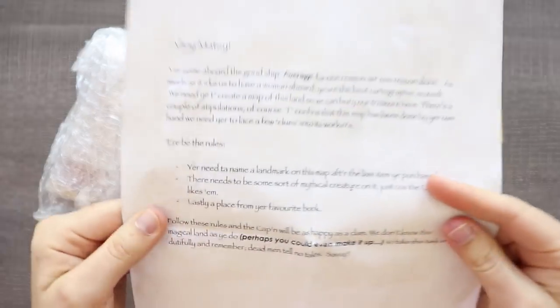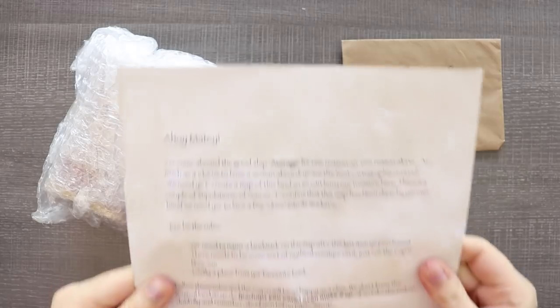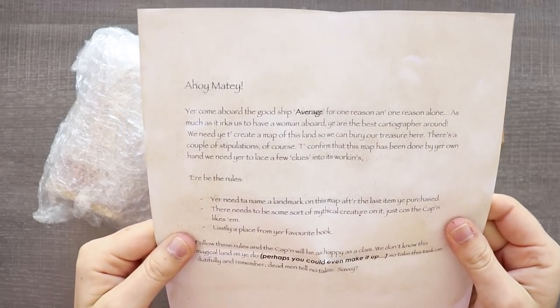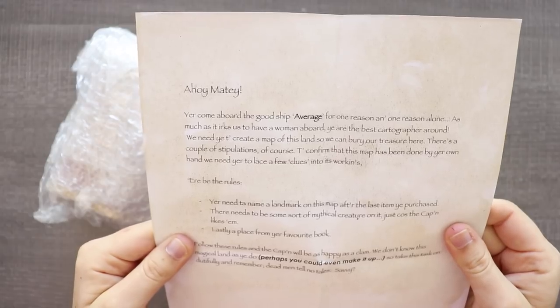Oh my goodness. Ahoy matey! We need you to create a map of this island so we can bury our treasure here. And remember, dead men tell no tales. Savvy!